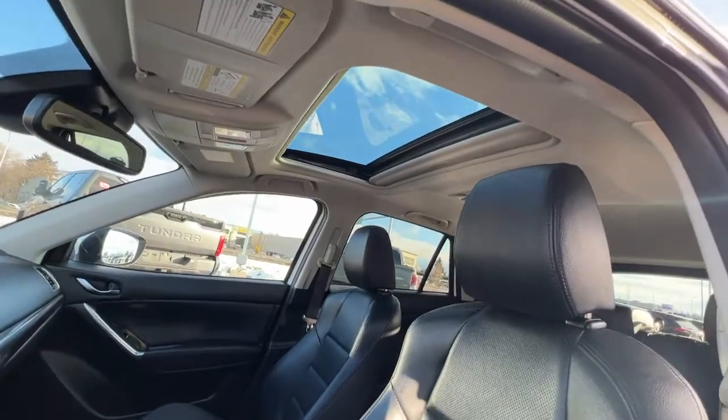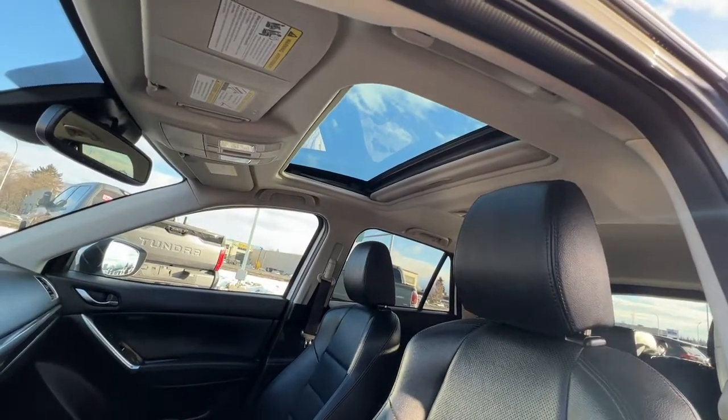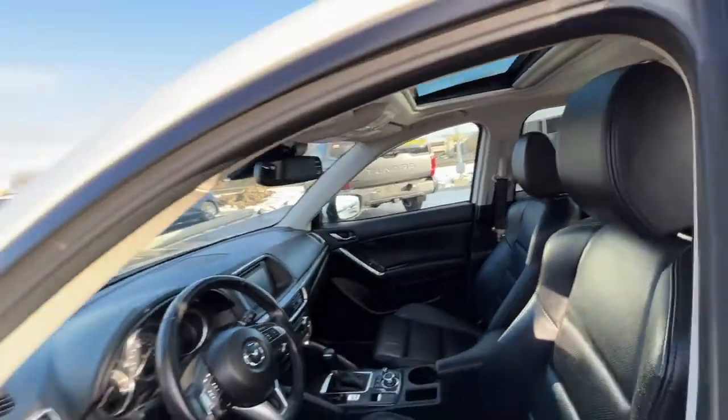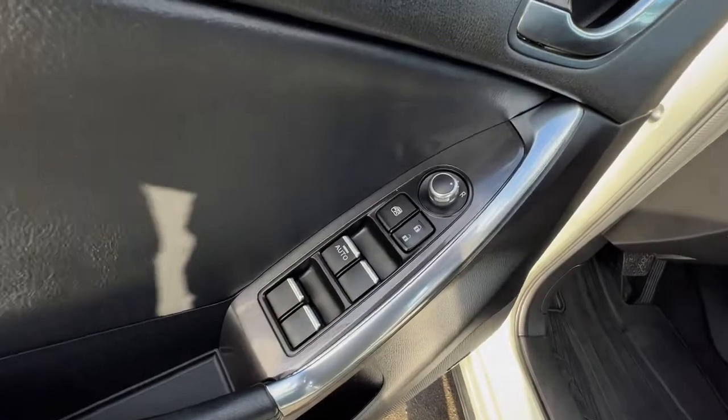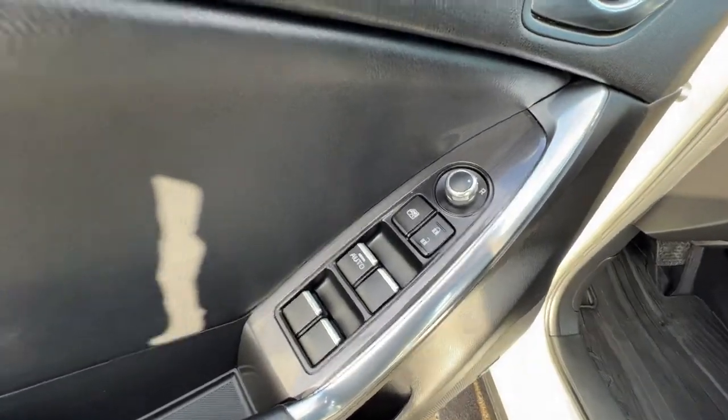If we look up here we've got this beautiful power tilt-and-slide sunroof. Opening up the door right here we can find our power locks, power windows, and power mirrors.